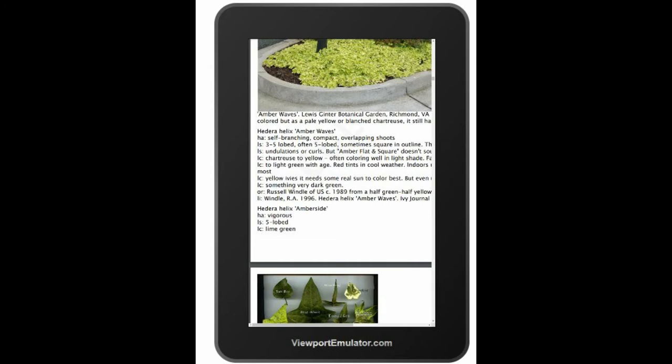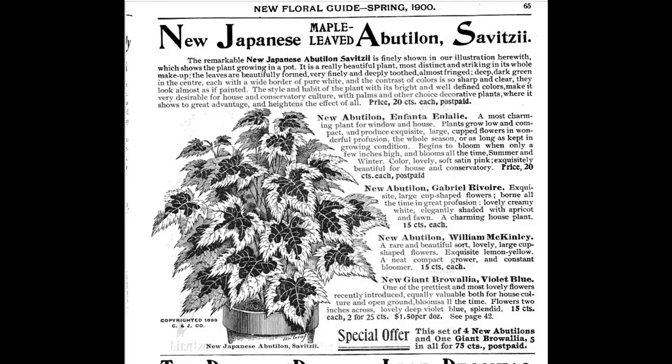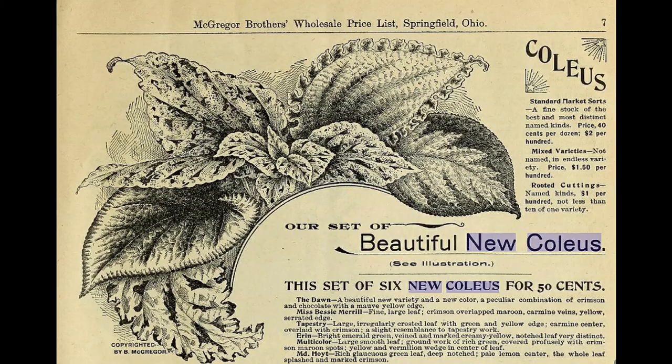Another thing different about the HIP system is that we respect history. I'm a cultivar historian — that's one of my hobbies as part of being a taxonomist. So I like to know when a cultivar originated, who created it, who introduced it — usually a nursery if it's different than the creator. What did it look like? Because a lot of times what we have today doesn't match what the original plant was.